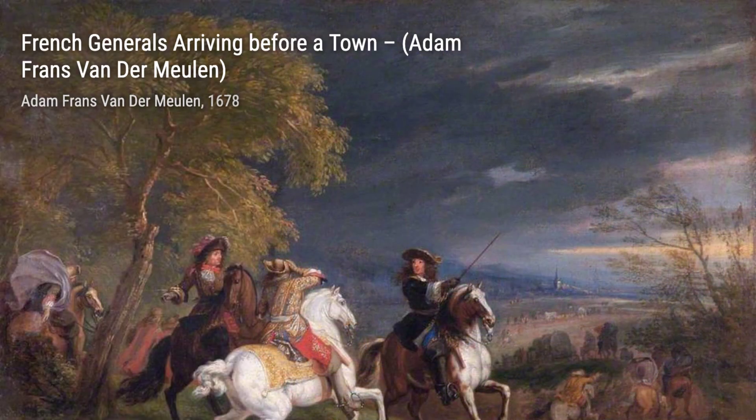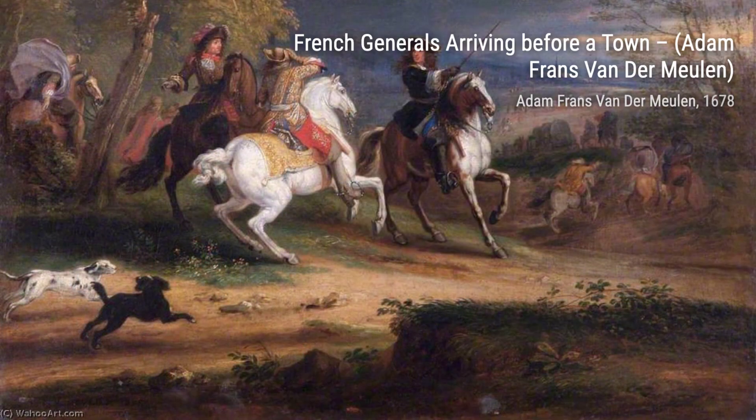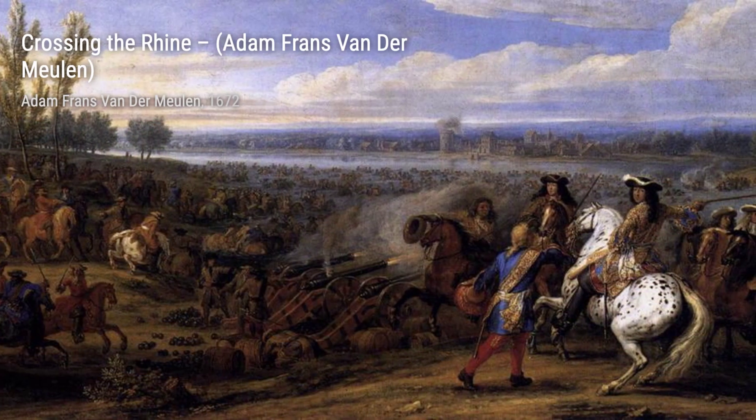Moving on to French Generals Arriving Before a Town. Here, the artist showcases the pomp and grandeur of the French military. The generals, adorned in their regal uniforms, make a powerful entrance, commanding attention and respect.